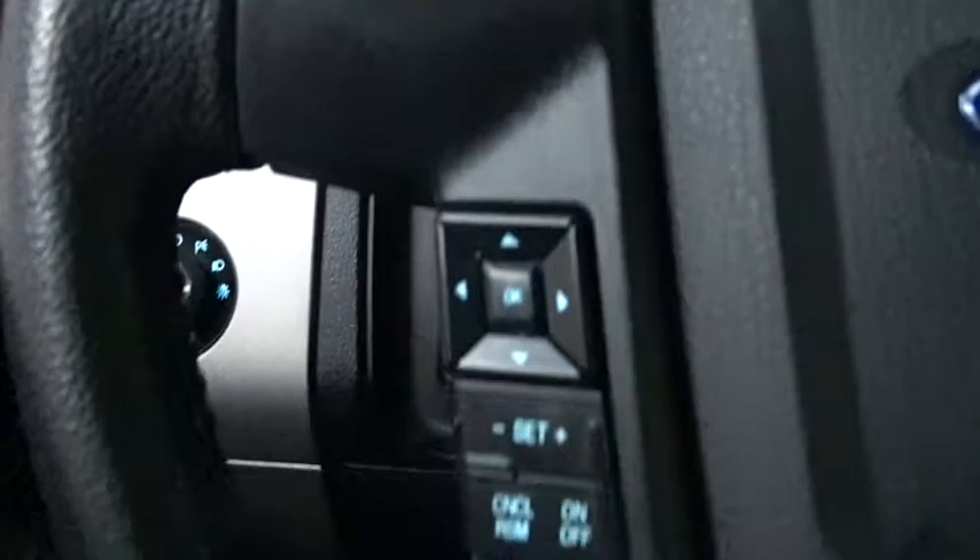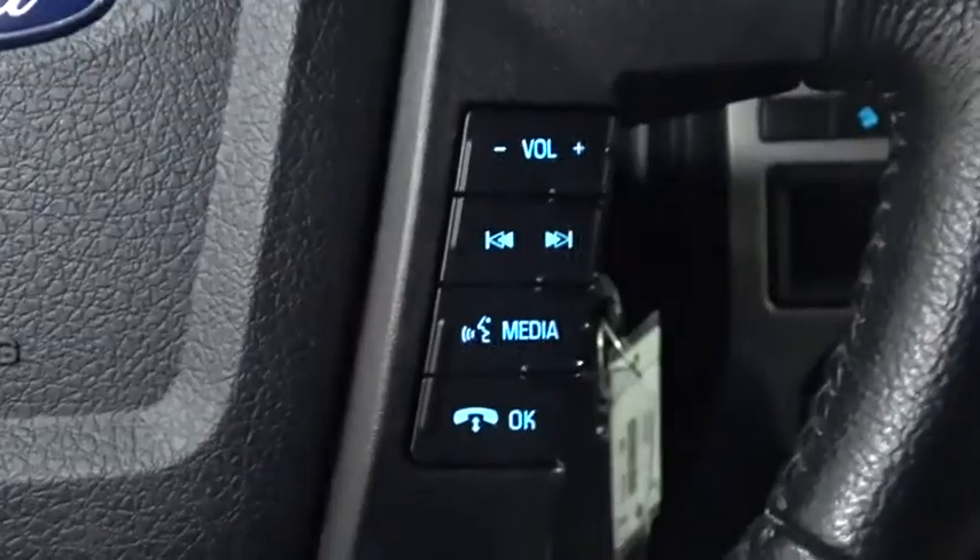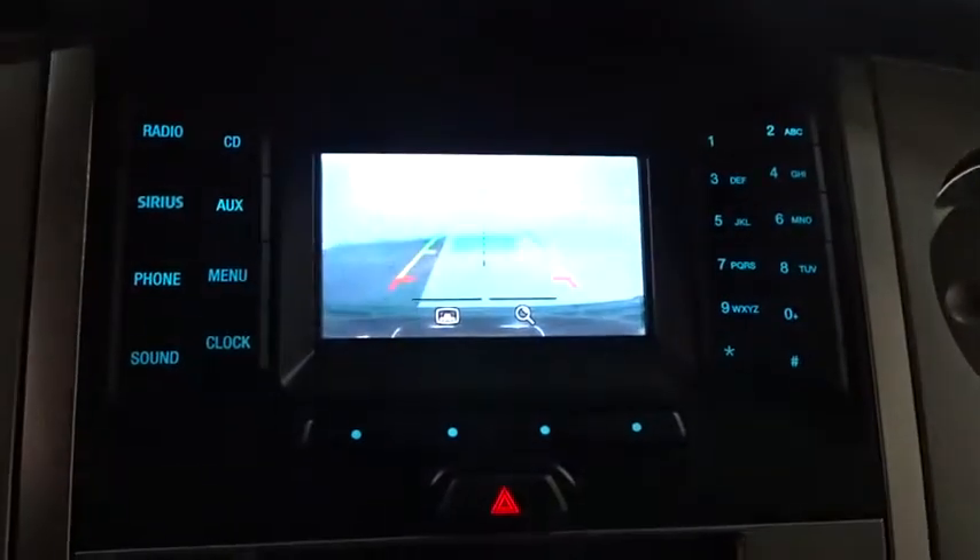Stability control, steering wheel audio controls, keyless entry, backup camera, traction control, tow hitch, anti-lock braking system, Bluetooth, leather wrapped steering wheel, adjustable steering wheel, power steering, auto dimming rear view mirror.